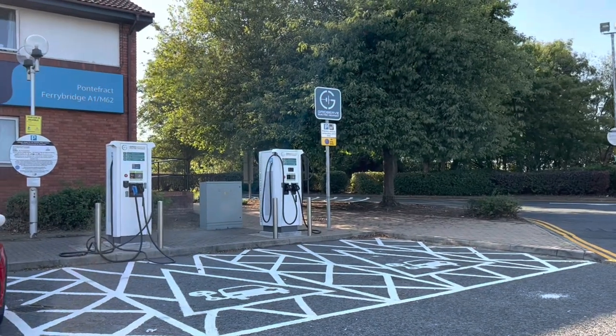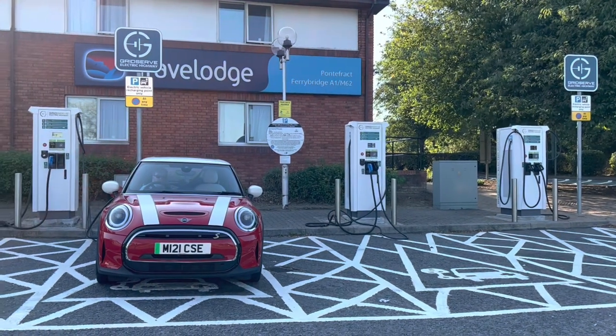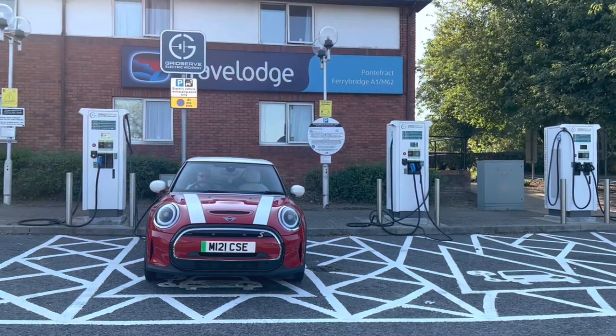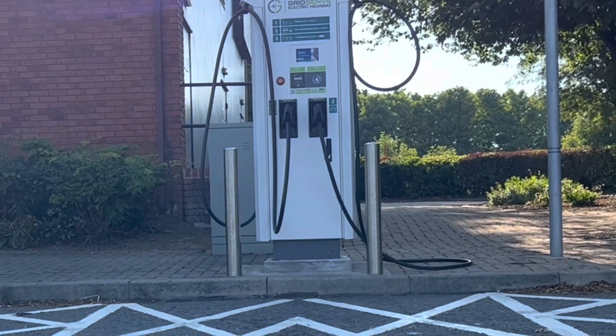Anyway, GridServe — plenty of room to get in and out of the car, wide spaces, so good if I want to leave the car while it's charging and come back and still be able to get in. However, the chargers themselves are up on curbs and I can't manage that in my wheelchair.